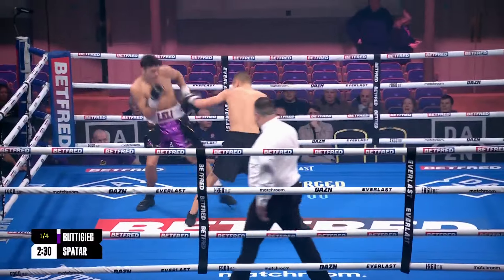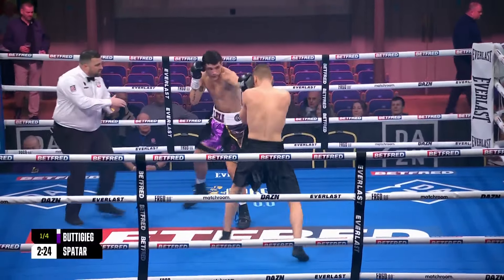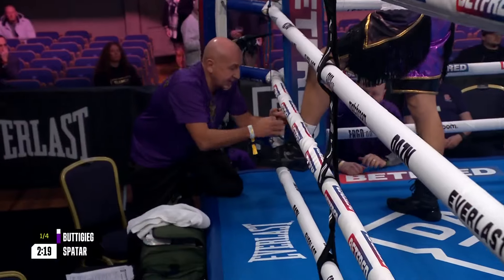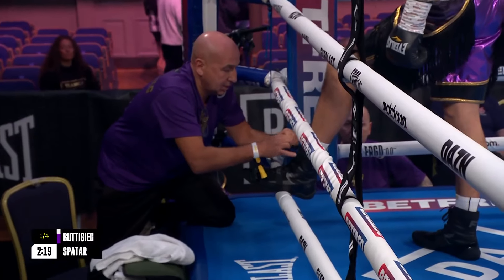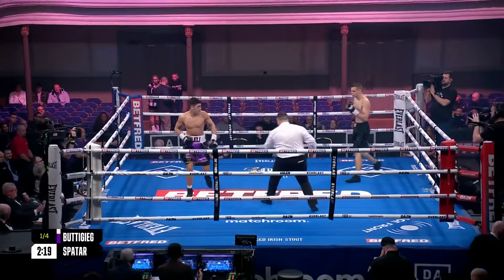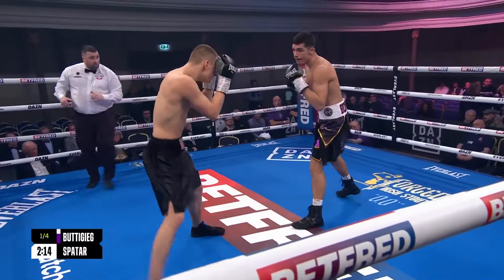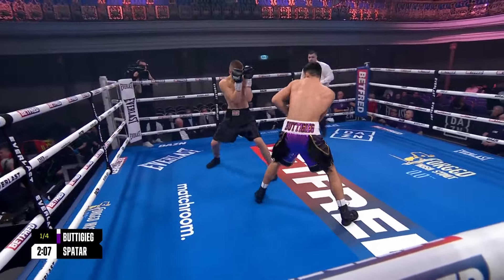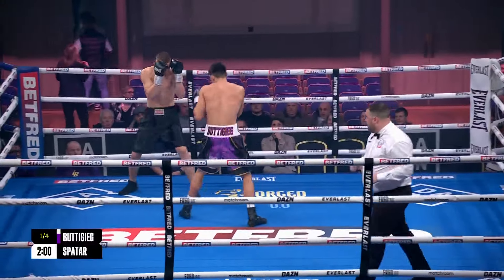He looked so good, Mike. He was smooth, relaxed, composed — an old wise head on young shoulders. Very good fighter, good amateur pedigree, does everything right, nice jab, doesn't waste anything. In good hands, being tutored by Alan Smith — we saw him in the corner from the I-Box Academy in Bromley in South London. Lely Buttigieg himself is from East London and boxed much of his amateur career for Newham ABC. He's here against Spatar, who is making his fourth appearance in a UK ring but has yet to win.